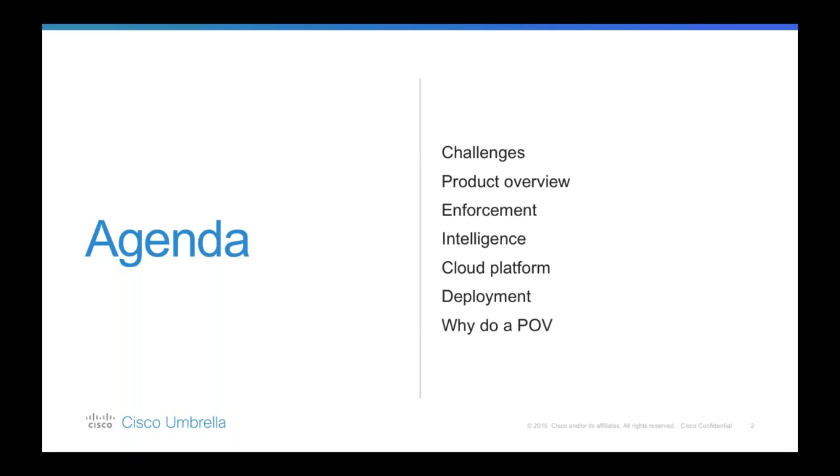During today's session I'm going to talk about some of the challenges that our customers have been facing and the new security mindset they're now embracing. Your users and data are moving to the cloud, and so are criminals unfortunately. I'll also provide an overview of the Cisco Umbrella platform, our enforcement model, our cloud platform components, different deployment models, and we'll end with talking about POVs and how you can trial the solution.